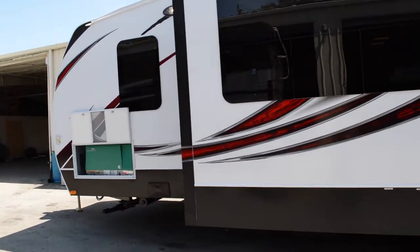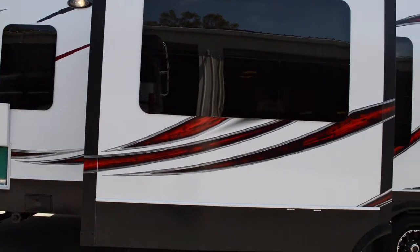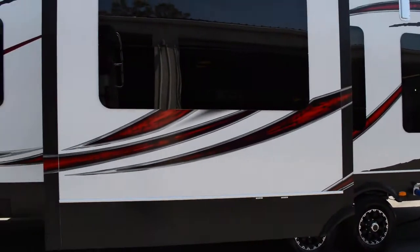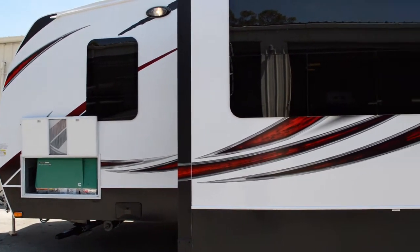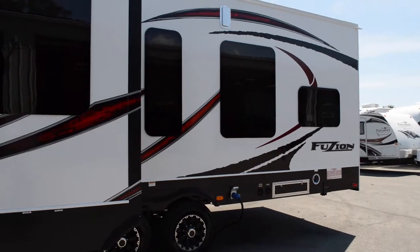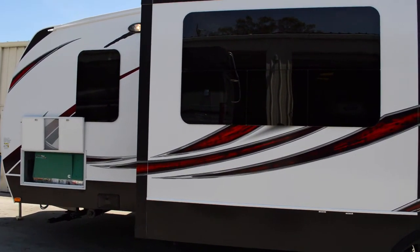If you have any more questions about this RV, feel free to call us at 772-446-1370. You're also more than welcome to contact us through the internet through that contact form, or make an offer to get the best price. This has been Brandon. I hope you enjoyed this video. Have a great day.